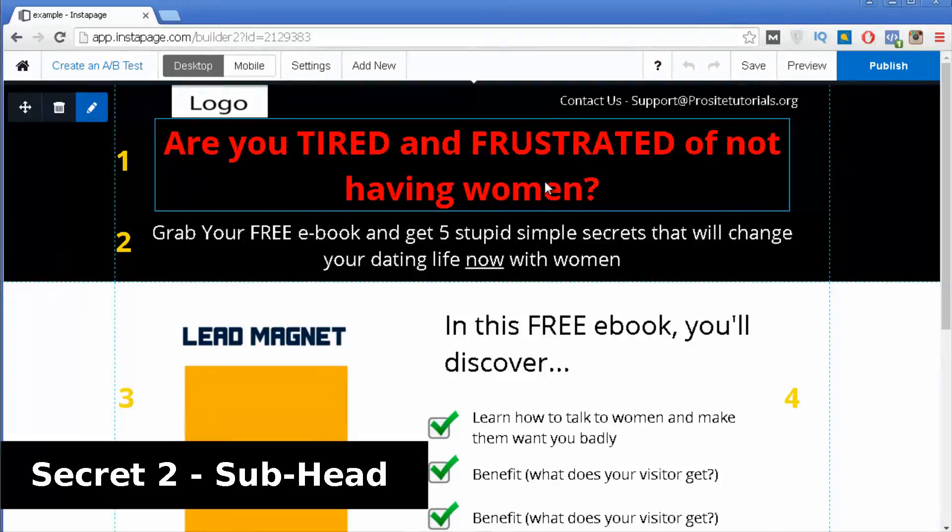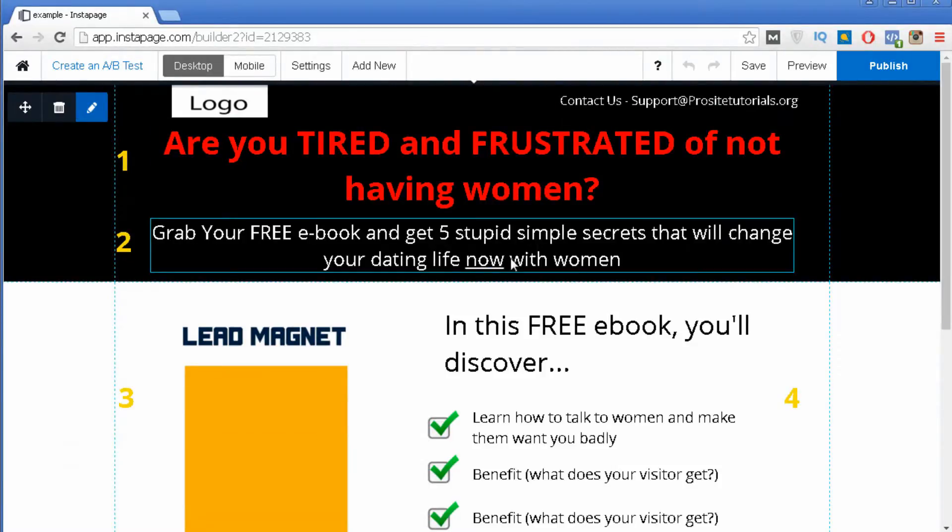Secret number two is the subheading of your landing page — the line that appears right below your title. The subheading is optional; it's not required, but if you want to provide some extra information to your visitors you may consider adding one. A subheading should always be very enticing and clear about what you are promoting. On the contrary to the title, inside your subheading you should put a few extra details about your offer.